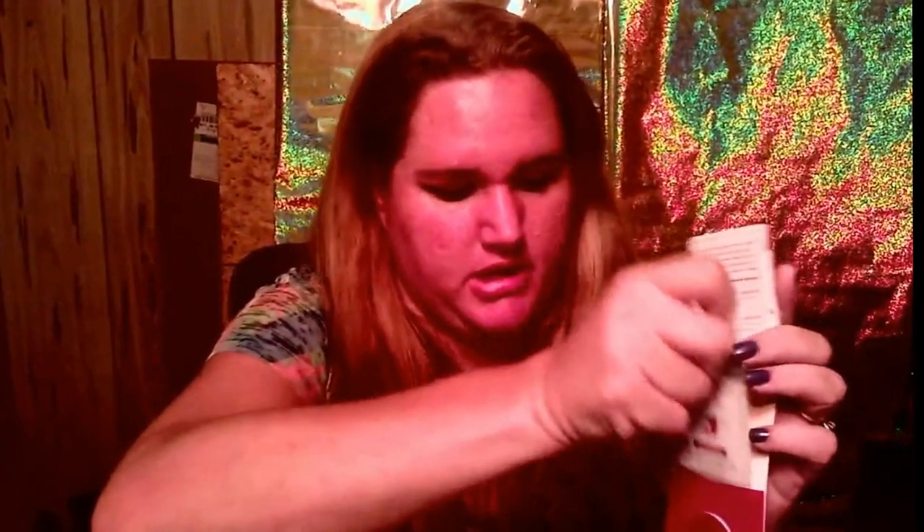They also send you a Burt's Bees Renewal Intensified Firming Cream. Let's open it up and see what it looks like. It comes in just a little packet pouch. They also send you the Baby Bee Shampoo and Wash, Tear Free.